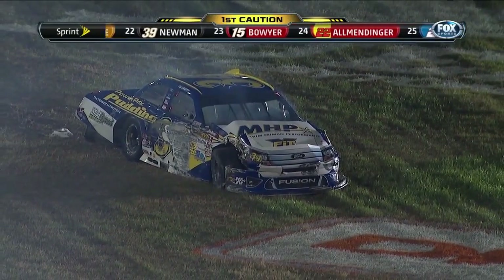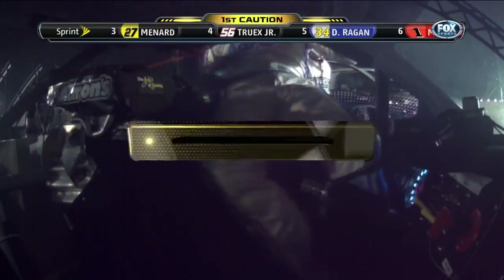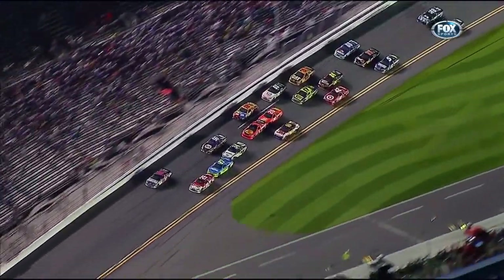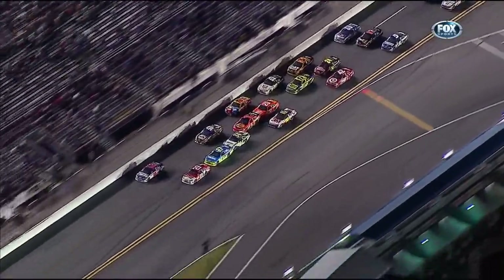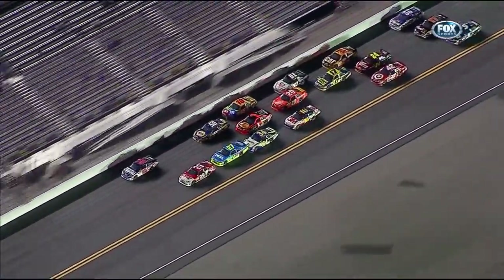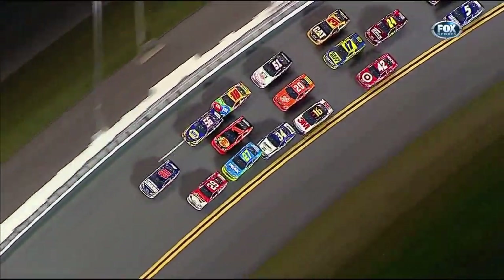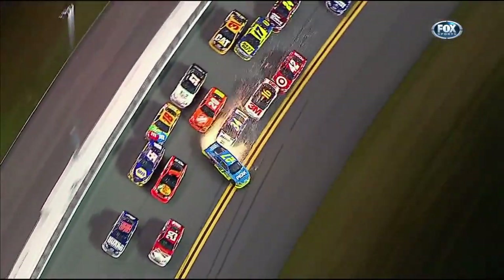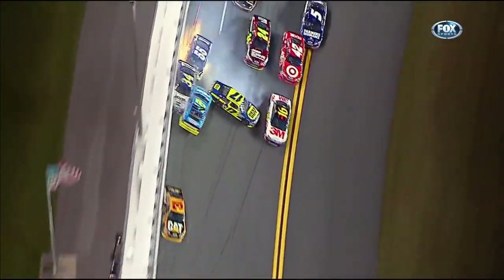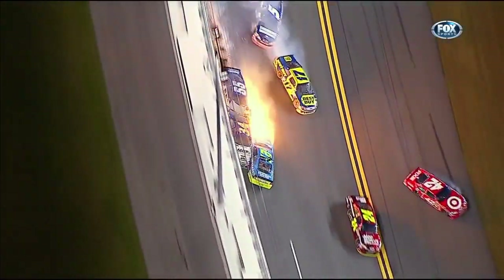I can't even tell whose car that is. That's actually David Reagan in the 34. Reagan gets in the back of Menard — he got down on that left side and pushed him right around. You just cannot touch a guy on the left rear corner or you're going to wreck him.